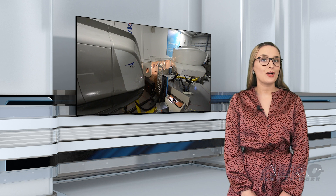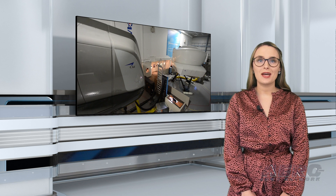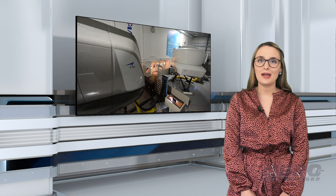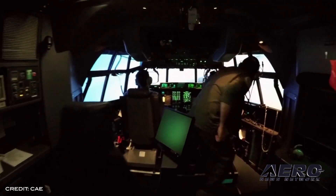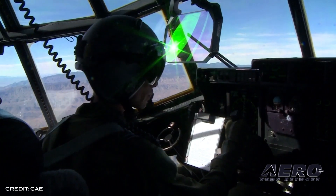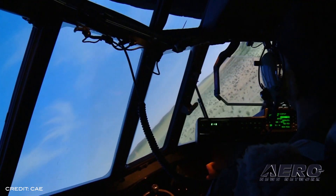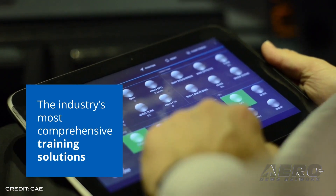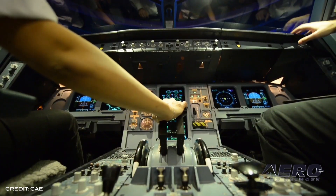CAE has launched a new financing initiative for aspiring pilots, which will connect them with banking partners that offer specific financing solutions for pilot training, making the profession more accessible. Approved partners will speed up the processing of applications and will offer competitive rates. Future CAE pilots will have access to a dedicated team that understands the reality of future pilots and a centralized point of contact in each of the participating banking solutions.